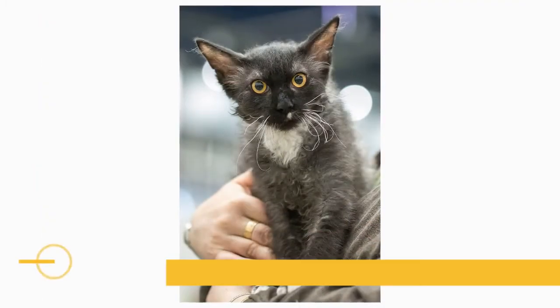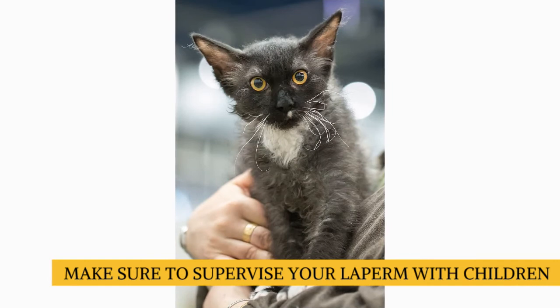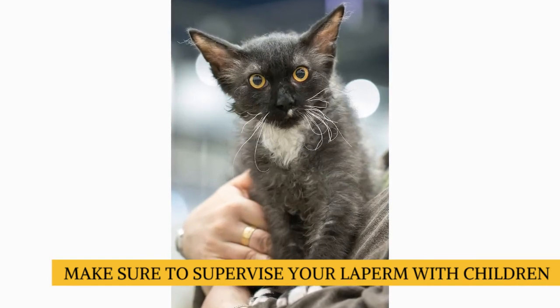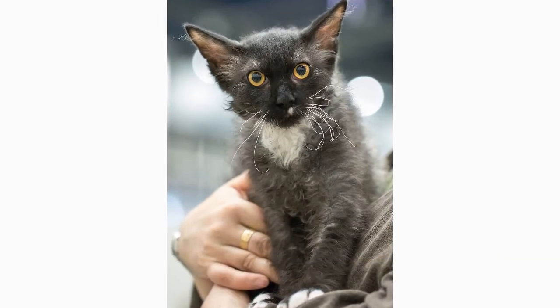Especially from children who treat him politely and with respect. Supervise young children and show them how to pet the cat nicely. Instead of holding or carrying the cat, have them sit on the floor and pet him. Always introduce any pets, even other cats, slowly and in a controlled setting.